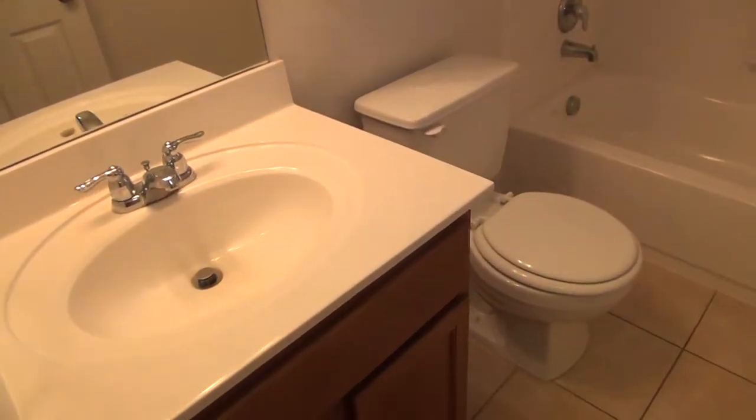Hall bath — we have tile floors and the shower and tub combination.